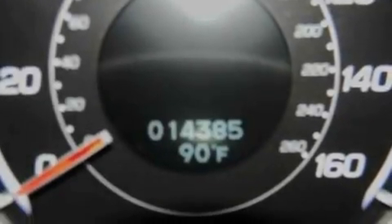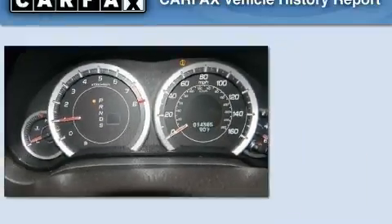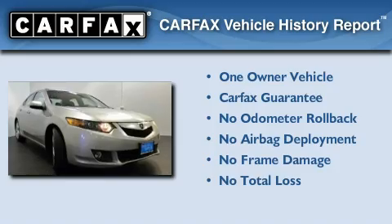With an EPA estimated rating of 30 miles per gallon on the highway, fuel efficiency is still high on the list of priorities. This Acura has had only one owner, and it qualifies for the Carfax buyback guarantee.